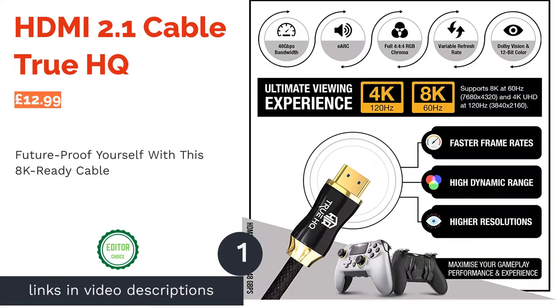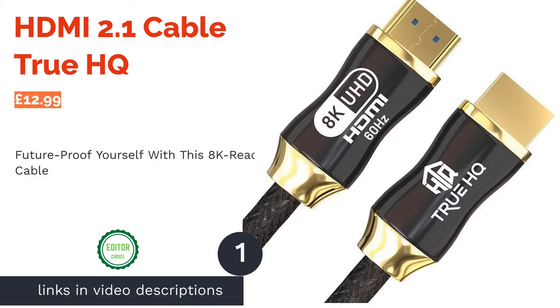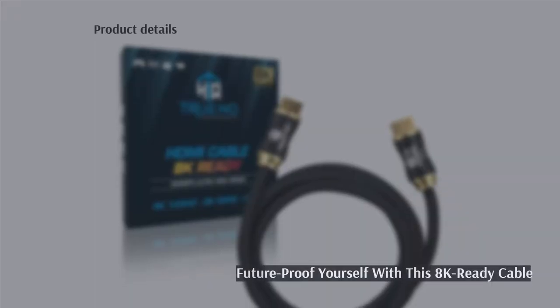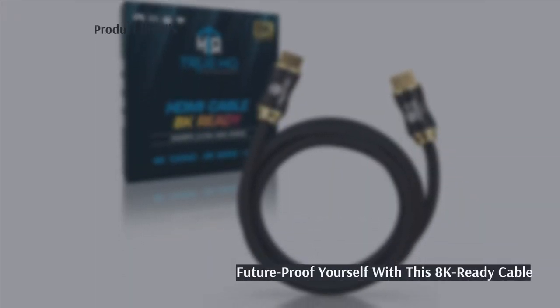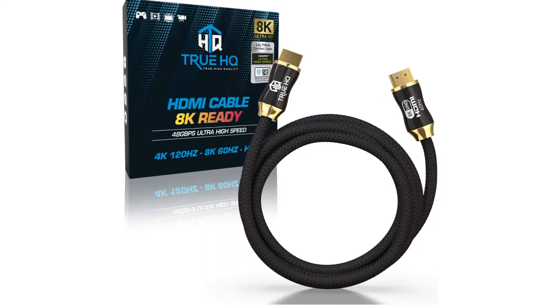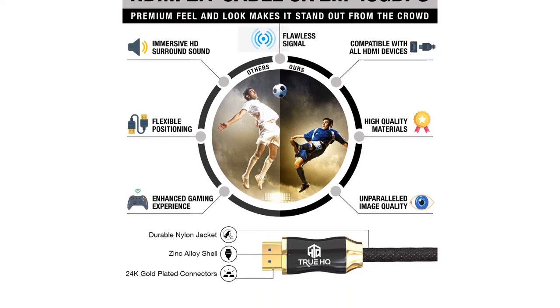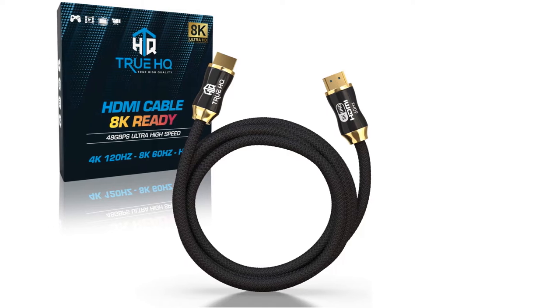The first product on our list is the HDMI 2.1 Cable True HQ. This cable ensures you won't be needing to buy another one for a long, long time. As an HDMI 2.1 cable, it can transmit 8K ultra-high-definition images at 60Hz. For early adopters and those wanting to get ready for the next era of image quality, this is the cable for you.